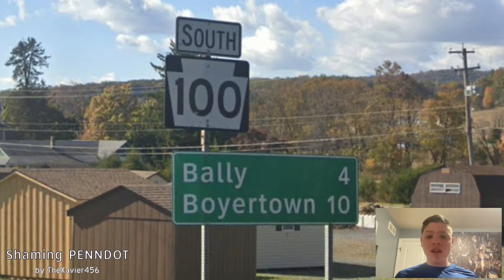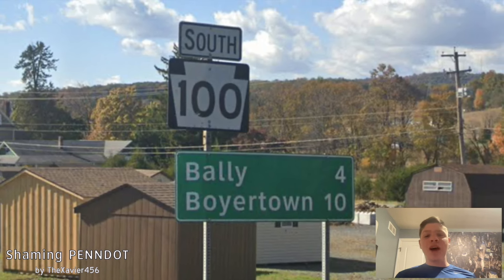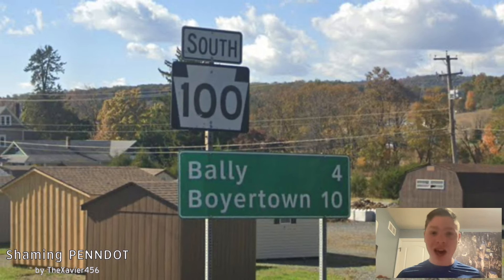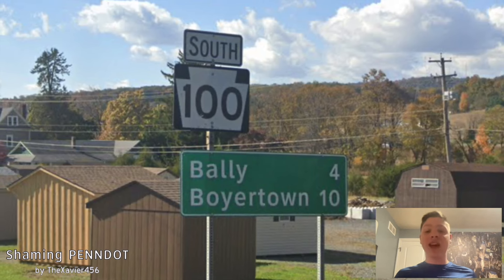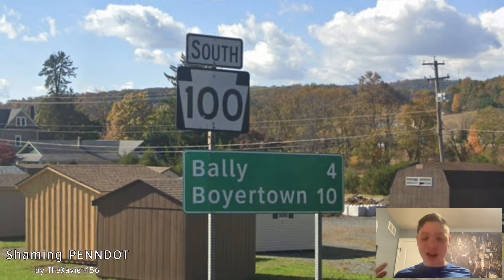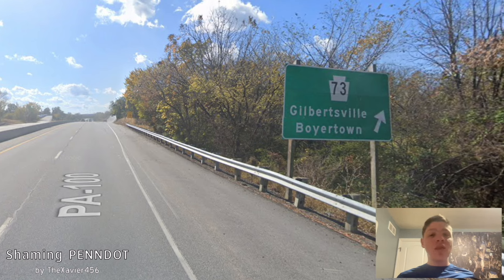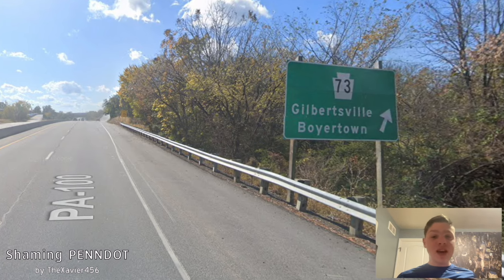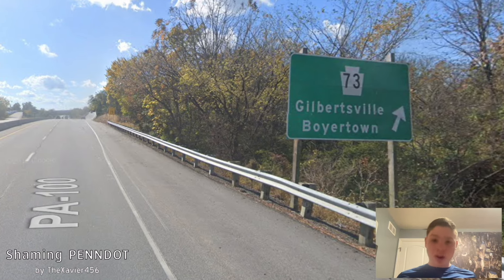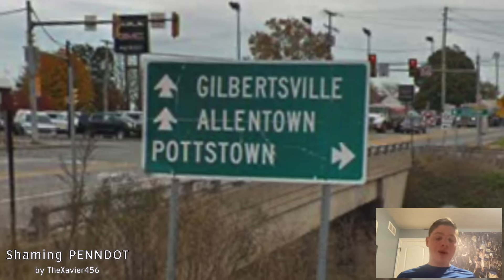But once we get a mileage sign, Bally is on the top line and Boyertown is on the bottom line. Boyertown is not as big as Potstown — why are you signing Boyertown over Potstown? If you're having a mileage sign with two lines, you should be signing Boyertown and Potstown. UGH, PennDOT! And this is the only reason we signed Boyertown — PA 73 is getting signed for Gilbertsville and Boyertown. Although if we look at the same intersection, we can see 100 is signed for Allentown and Potstown. Thank God.